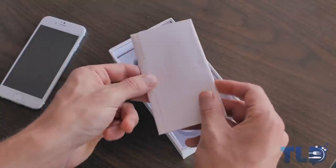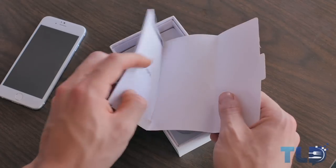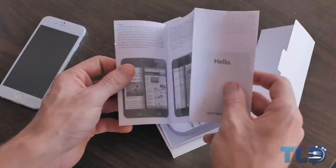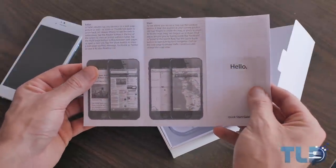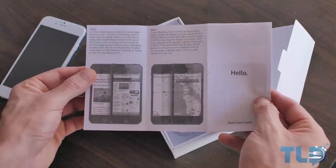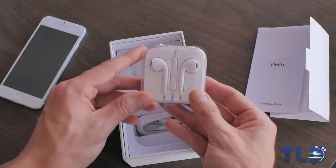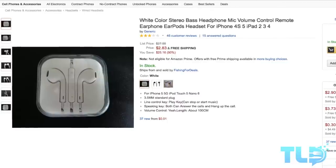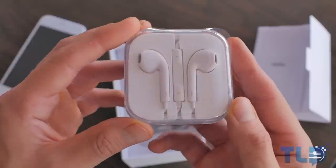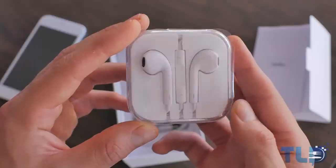Continuing on with the unboxing, there actually was content and accessories, which I found amusing. First up is a quick start guide that says hello right on the front, just like Apple products, but if you look inside, the most hilarious thing is those are iOS 6 screenshots. Next up — and I'm willing to bet these aren't authentic — probably less earpods and more white color stereo bass headphone earphones, but at least alongside your iPhone 6 clone, you get iPhone 6 earpod clones.